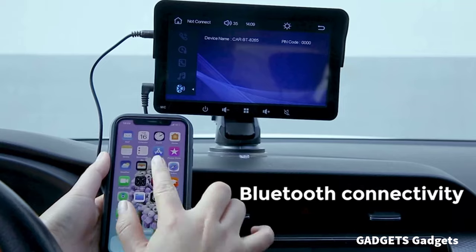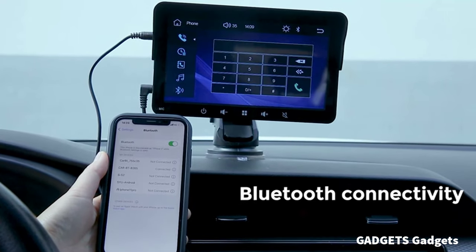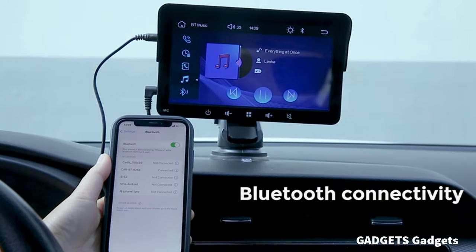This is an intelligent portable car stereo. You can handle navigation, information, phone calls, music, email, notifications, and more wirelessly.